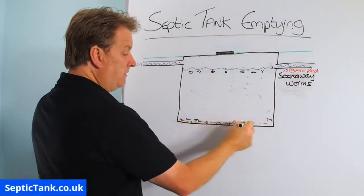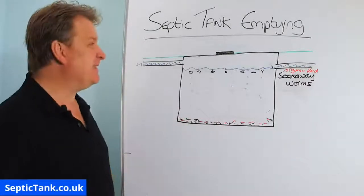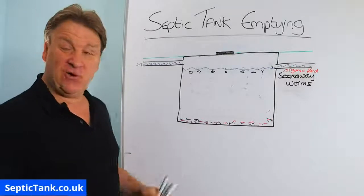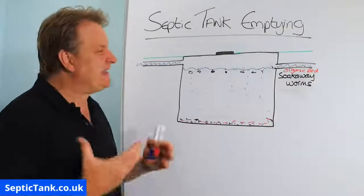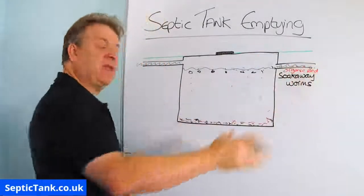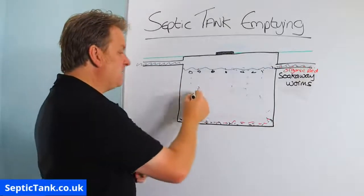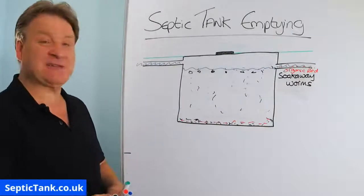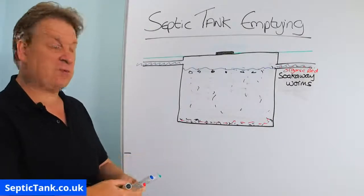These worms essentially turn your septic tank into an organic composter. Worms eat everything — they're the cleaners of the earth. These worms will also make their way into the soakaway, where they live and eat all the fat, grease, sludge, and suspended solids. So if you want to save yourself £200–400 a year in septic tank emptying, I seriously suggest you put in some organic red soakaway worms.